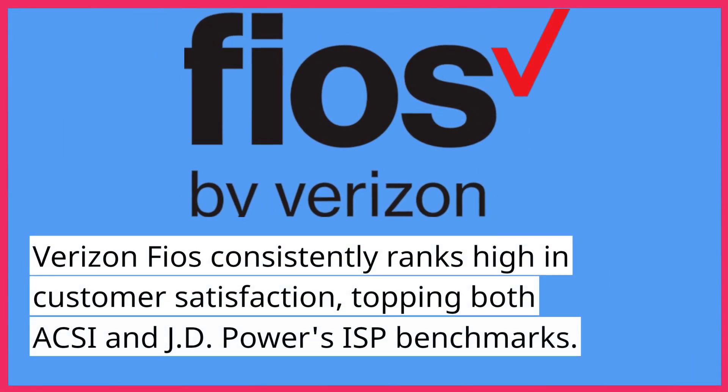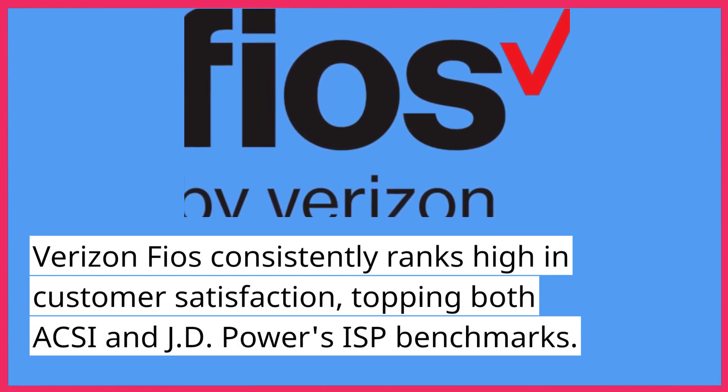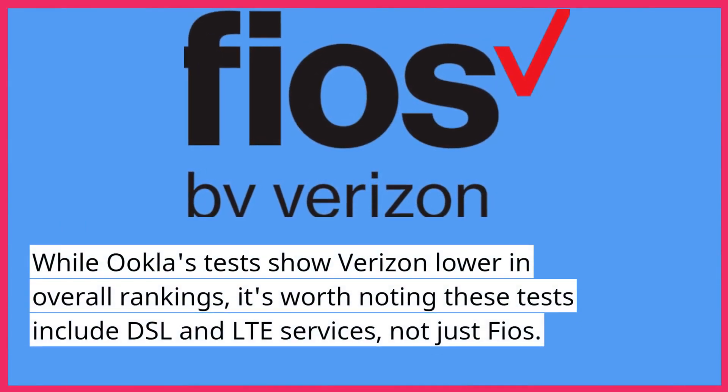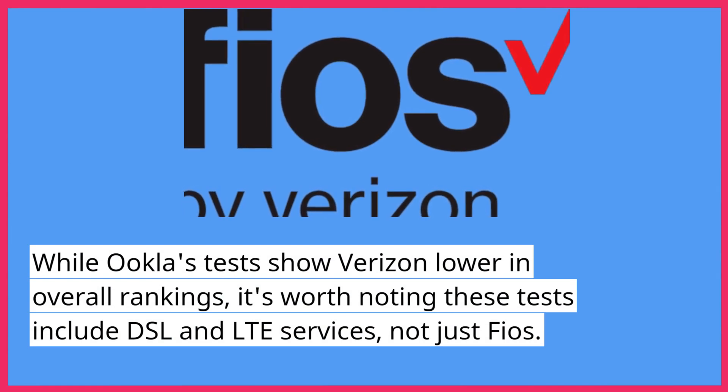Verizon FiOS consistently ranks high in customer satisfaction, topping both ACSI and JD Power's ISP benchmarks. While Ookla's tests show Verizon lower in overall rankings, it's worth noting these tests include DSL and LTE services, not just FiOS.